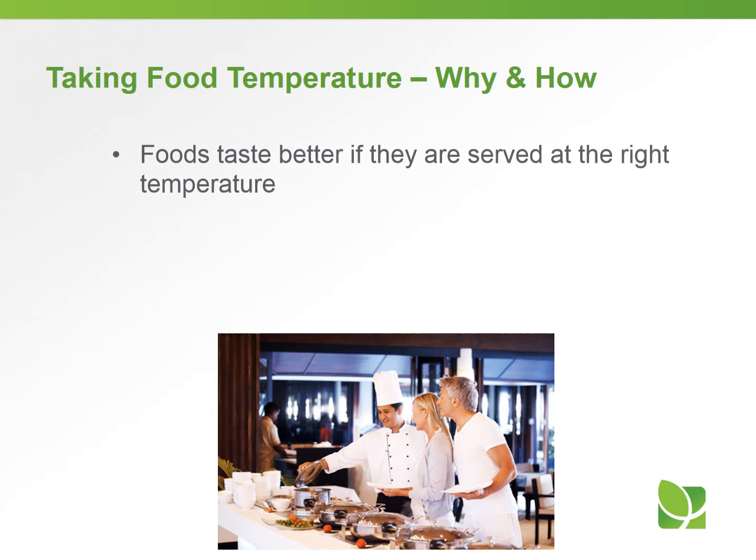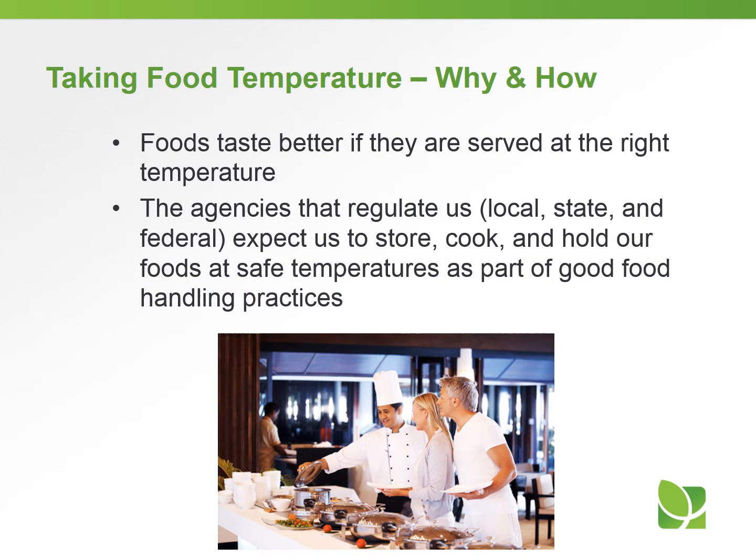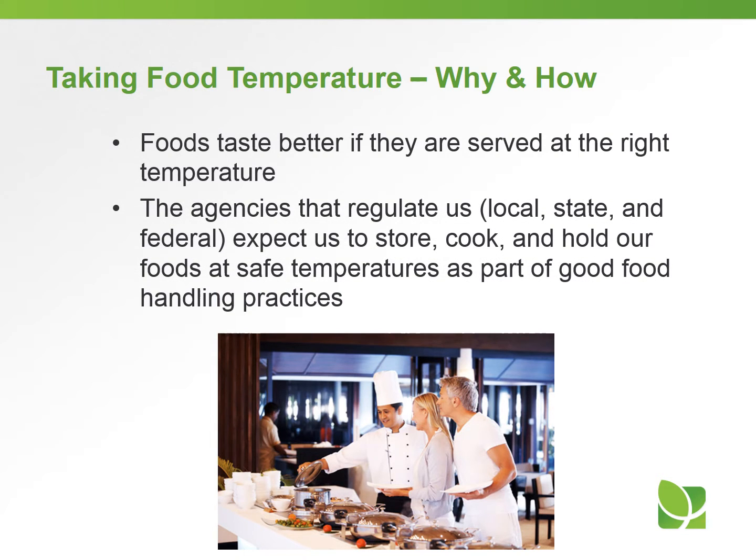We all know food tastes better if it's served at the right temperature. The agencies that regulate us — whether local, state, or federal — expect us to store, cook, and hold our food at safe temperatures as part of good food handling practice and to protect everyone from getting any kind of foodborne illness.